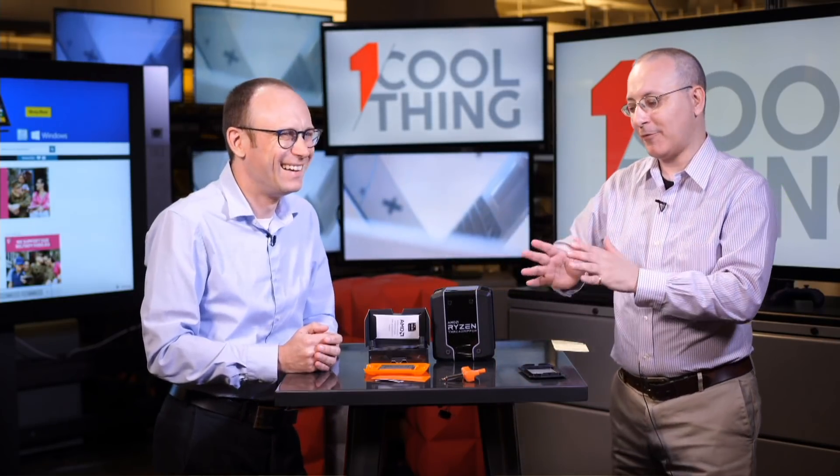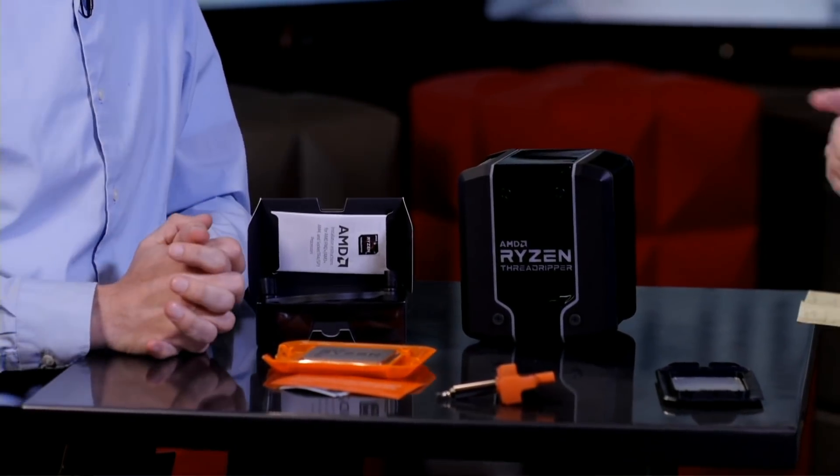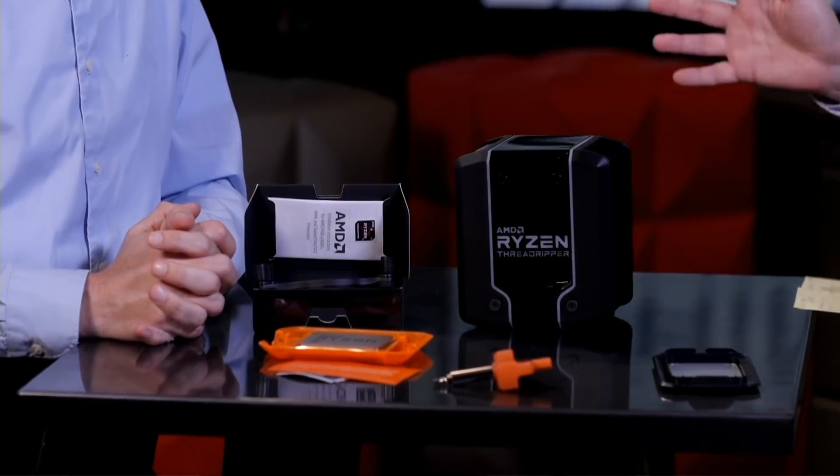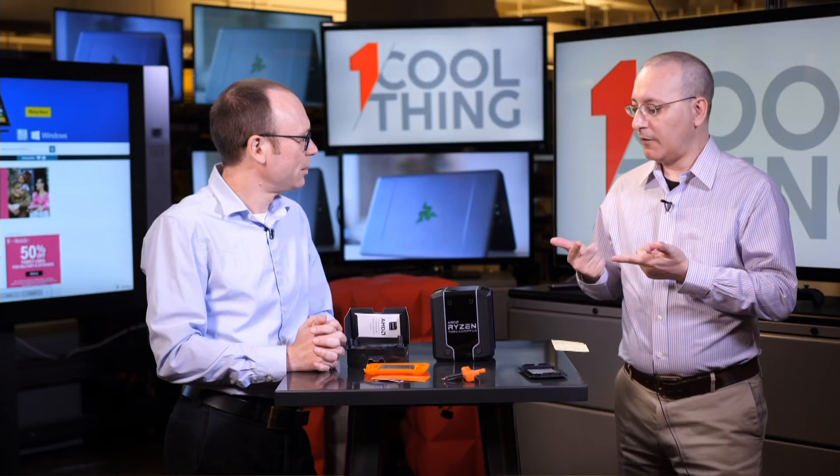This is the Wraith Ripper. AMD hasn't announced any pricing on it yet. We do know it will have RGB lighting on top, though we're not allowed to show that until we get it hooked up. We're going to be working on a review of this Threadripper this week — we have a test bed from last year's first round of X399 Threadripper chips and we'll be using this cooler as well.